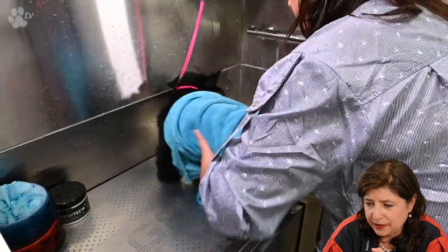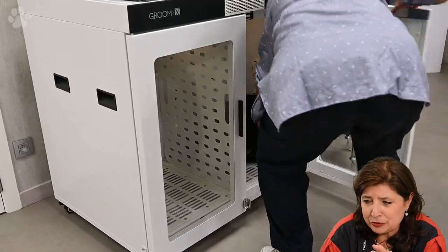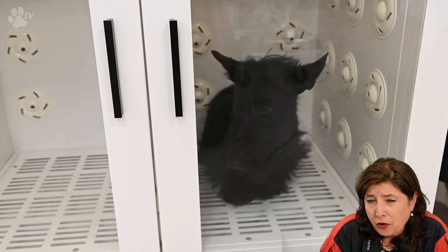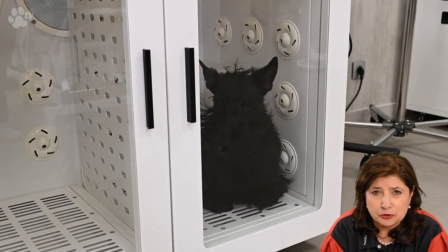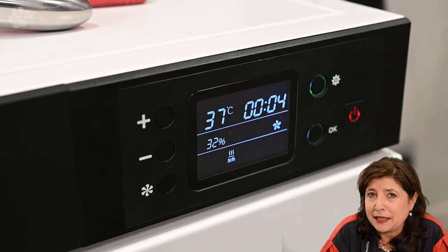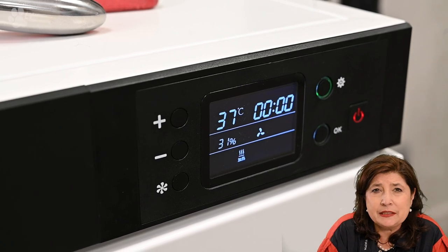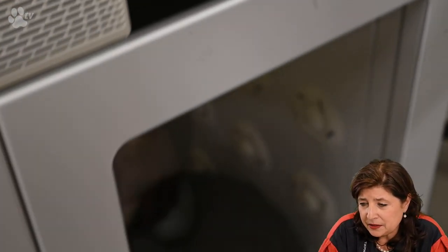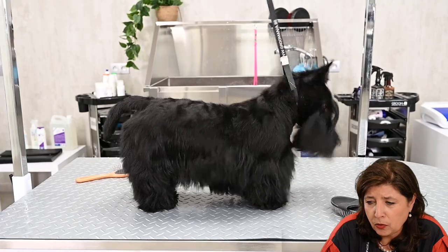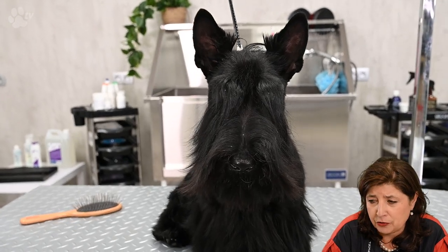Here you see Sully going into the drying cabinet. Sully feels a bit sorry for himself but will soon relax. There is a very nice airflow in the cabinet — you can see the hair flying about. Here you see only a few seconds left from the 15 minutes Sully was in the drying cabinet, and here you see Sully coming out. Now we just have to brush the coat with a fine brush to make all the hairs very straight so we can do the finishing of the head and furnishings.